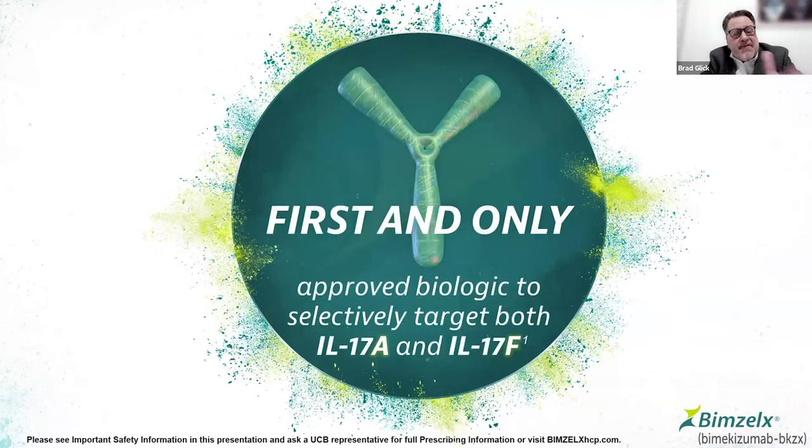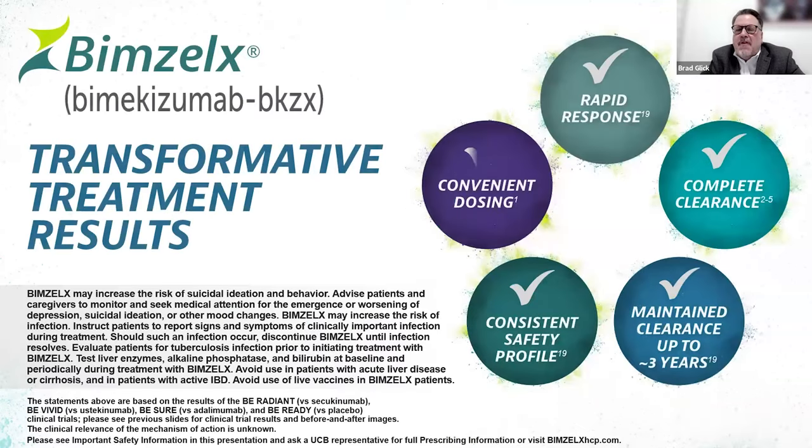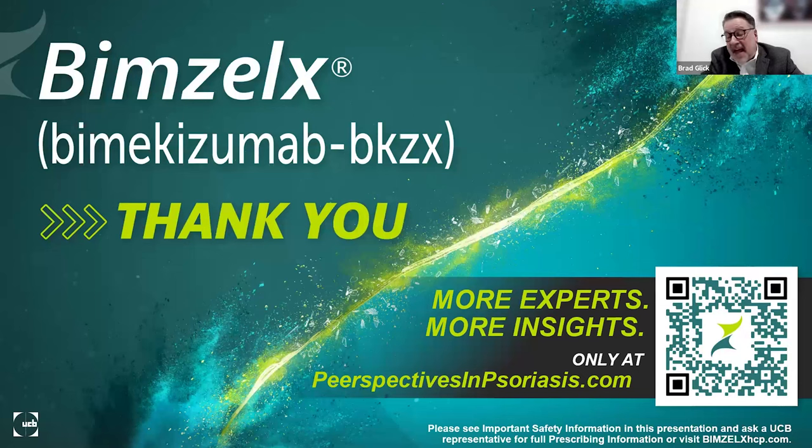Bimzelix is the first and only approved biologic to selectively target both IL-17A and F, offering rapid response, complete clearance, maintenance up to three years, a consistent safety profile, and convenient dosing. It's very nice to have that kind of data when a drug first comes into our toolbox. With that, I'm finished and happy to entertain any questions. Thank you very much.